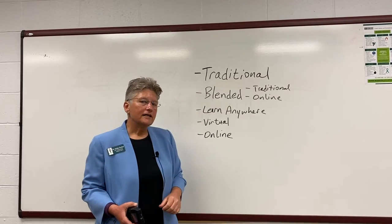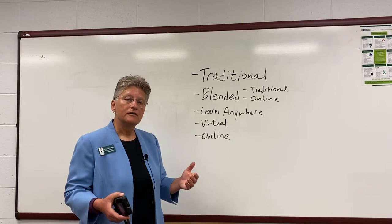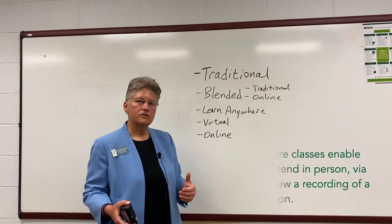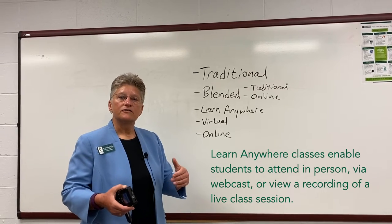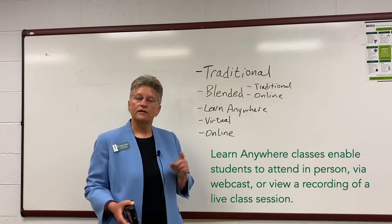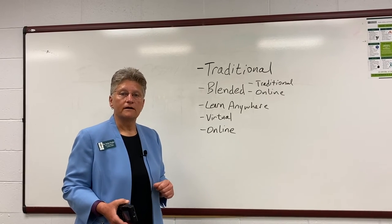Our next option is Learn Anywhere. This is a format we're very excited to introduce in the fall of 2020, and it provides our students with the most flexibility. With Learn Anywhere, the class is offered in the traditional format on defined class times and days, and it is also broadcast in real time virtually. Students can also choose to watch a recording of class. So with Learn Anywhere, you have three options: you can come to class in real time, watch it from the comfort and safety of your home in real time, or go back and watch a recording.